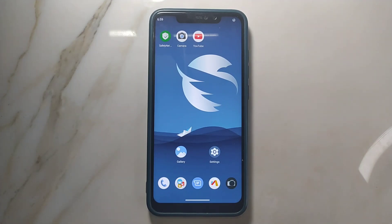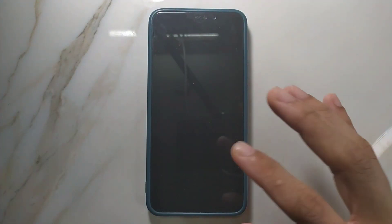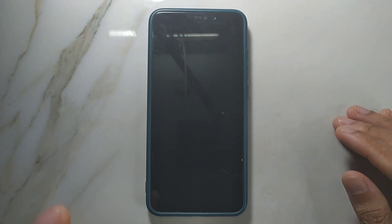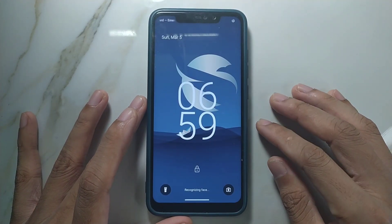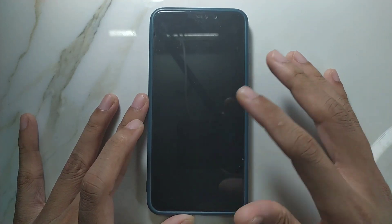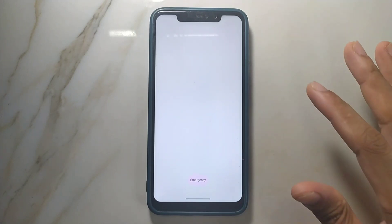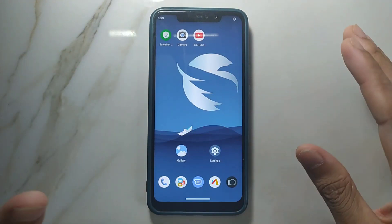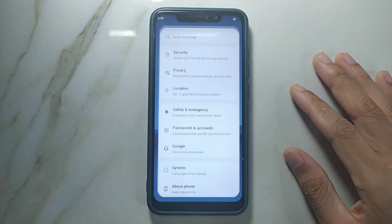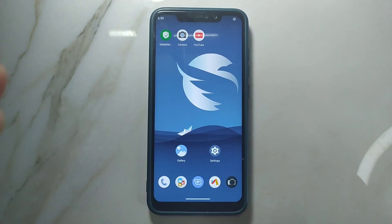Now for the good parts of this ROM. First, all Android 13 based ROMs typically have a problem with double tap to wake, but in this case that issue is not present — you can double tap on the screen to turn it on. I've tried many Android 13 based ROMs for Redmi Note 6 Pro, and all of them had this issue, but this ROM does not.